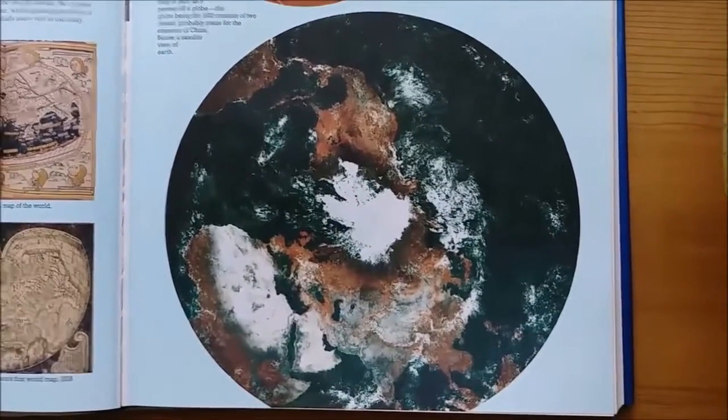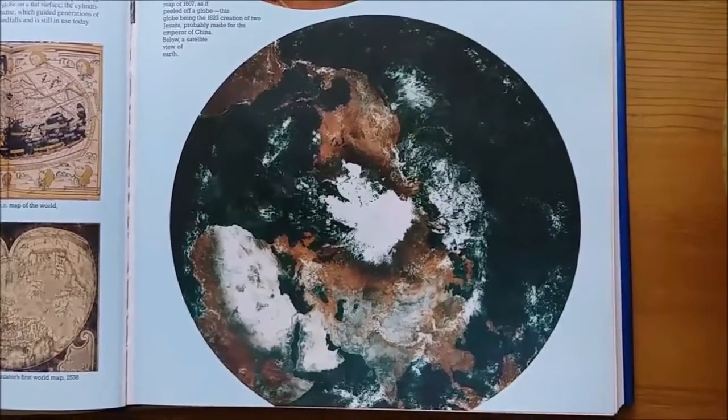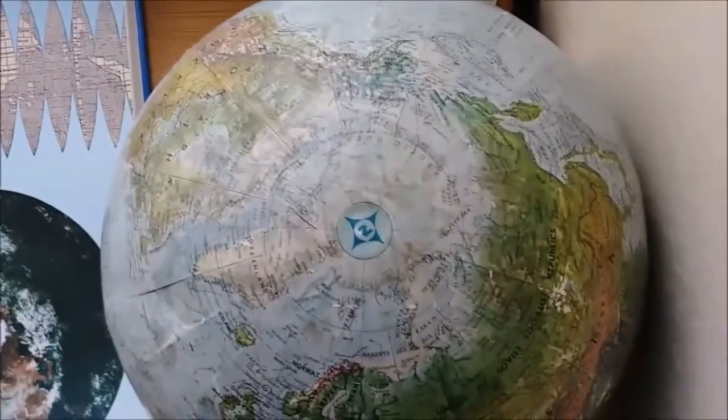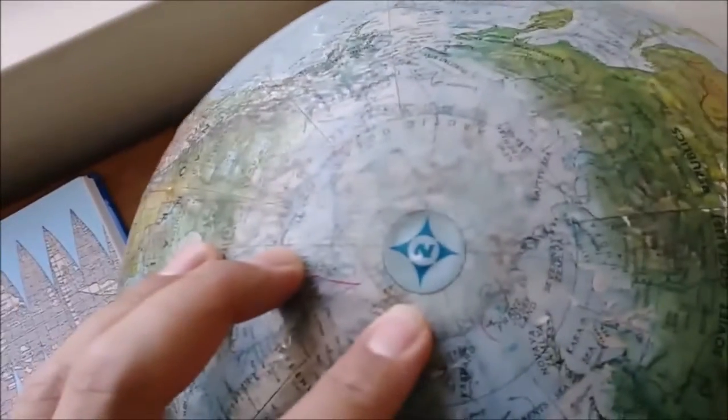This is an actual satellite photo of Earth — look how flat that is. This area actually has no ice on it; they still have it up there, not yet melted.